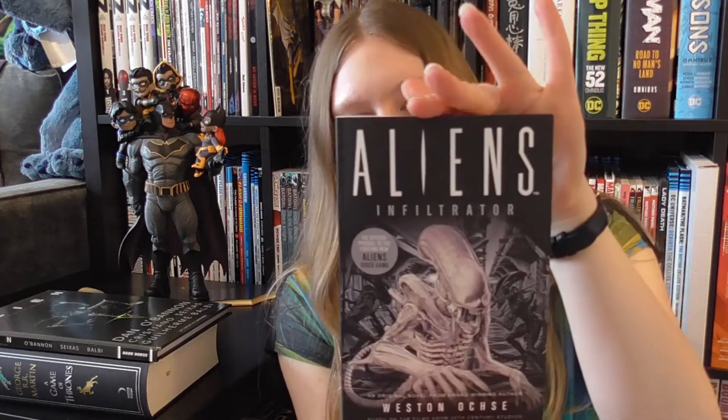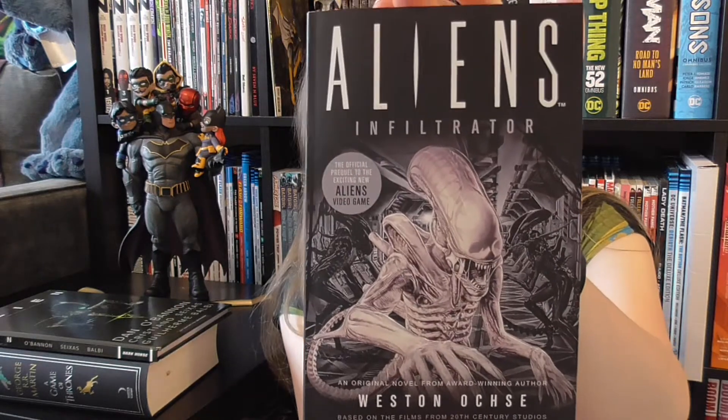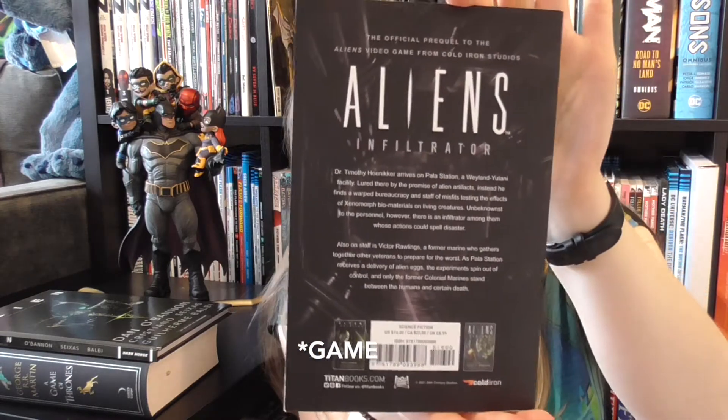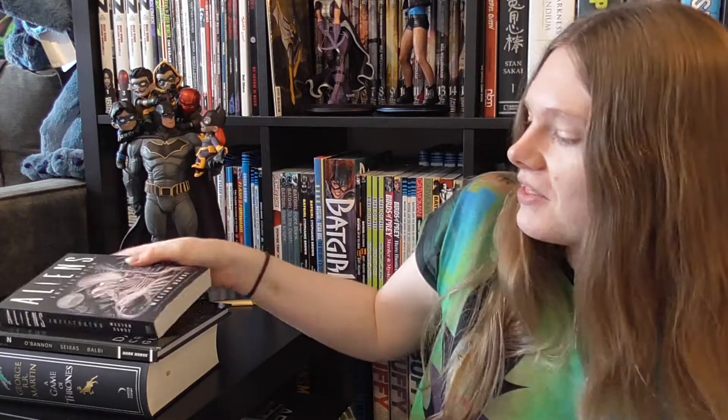Another thing I got was another Aliens book. It is the latest book, I think, which is Aliens Infiltrator. This is like a prequel to the new video game that's coming out, which I think is called Aliens Fire Team or something. So this is like the prequel to that. I was very excited to get this, and I have read this one now — it was really good, I did enjoy it.